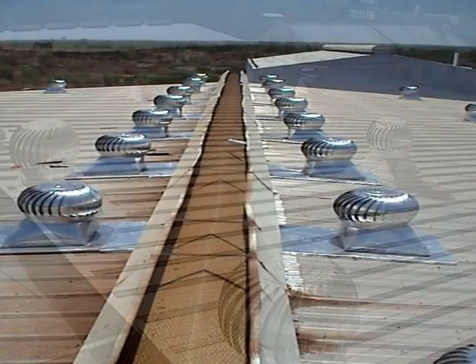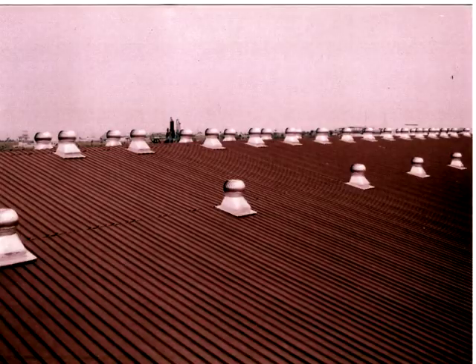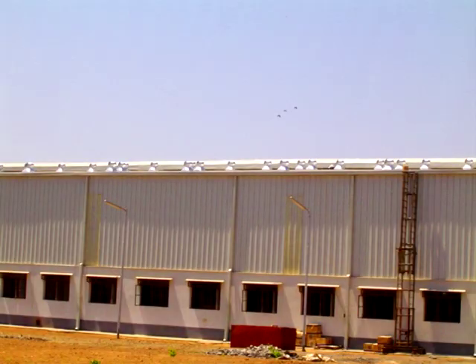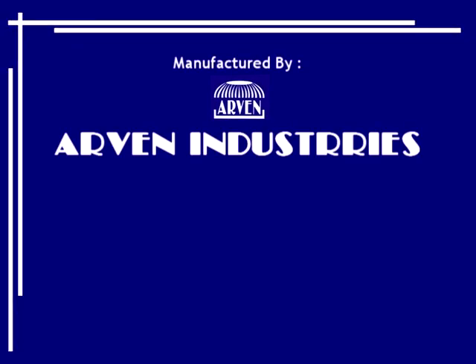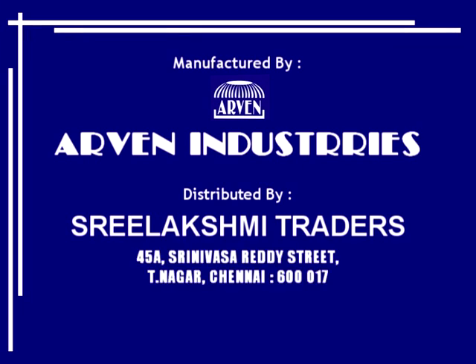Our earlier installation sites demonstrate proven performance. For details, contact R1 Industries, Three Lakshmi Traders, 45A Srinivasa Reddy Street, T Nagar, Chennai 600 017. Phone: 044 24 34 33 43, 24 34 7397.